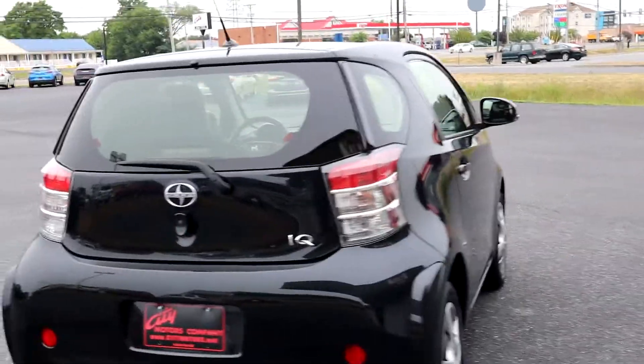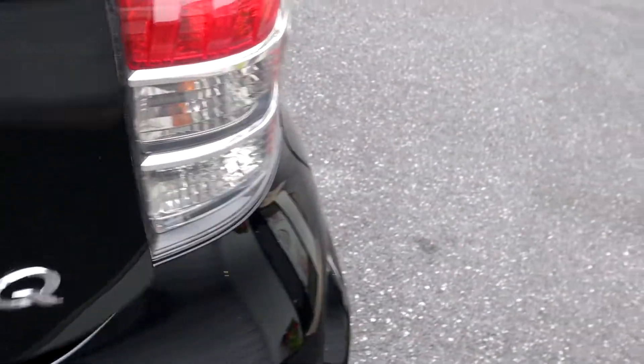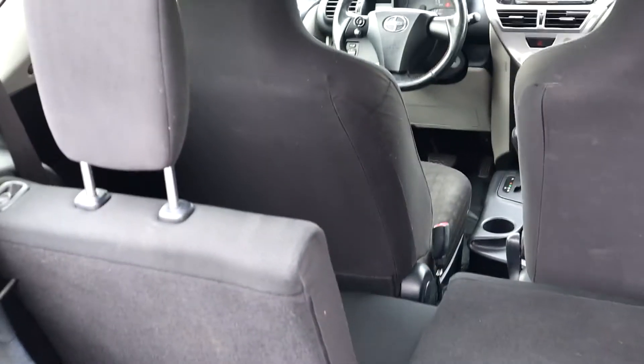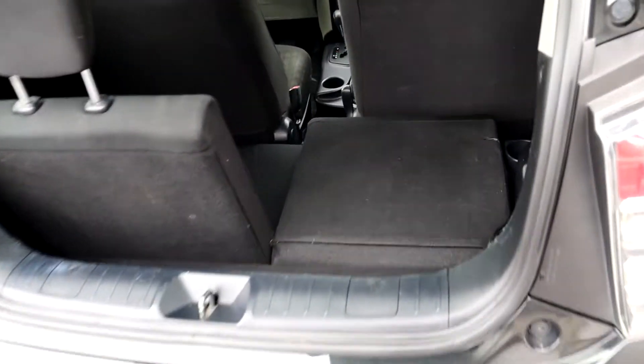Now does it have the room to do what you're going to need? Well, let's take a look inside. You can see back here — with that back seat folded down, you're going to have a decent-size trunk room.